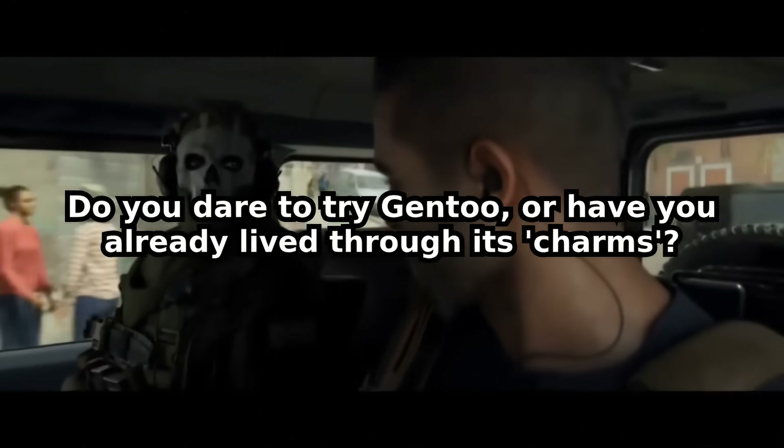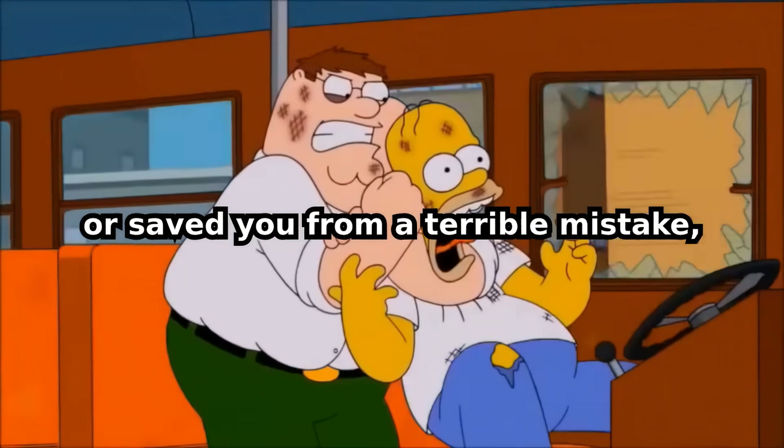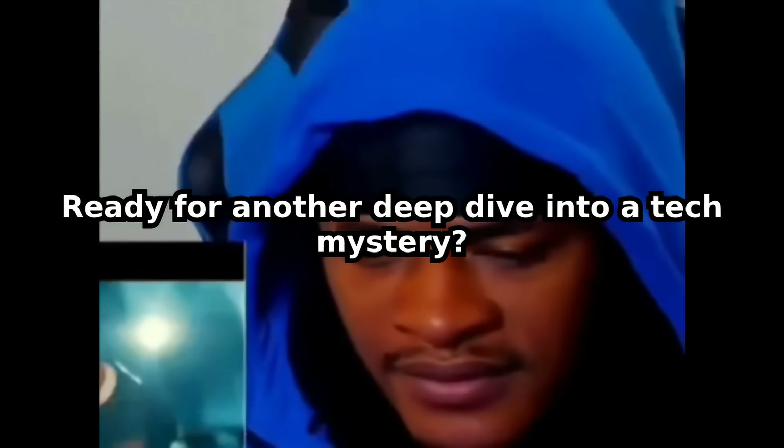Do you dare to try Gentoo, or have you already lived through its charms? Let us know your horror stories in the comments below. If this video gave you a good laugh or saved you from a terrible mistake, hit that like button. And for more content that demystifies the weird and wild world of technology, subscribe to the channel. Ready for another deep dive into a tech mystery? Check out the next video.